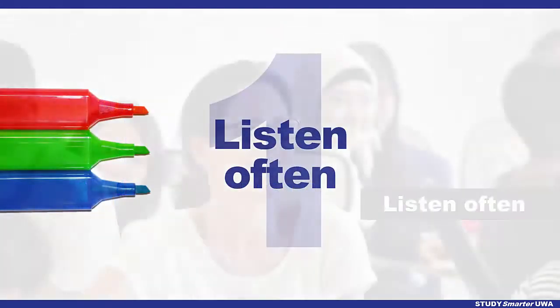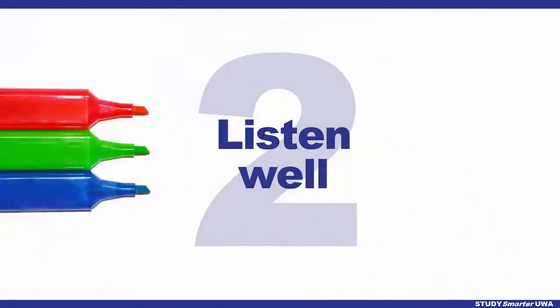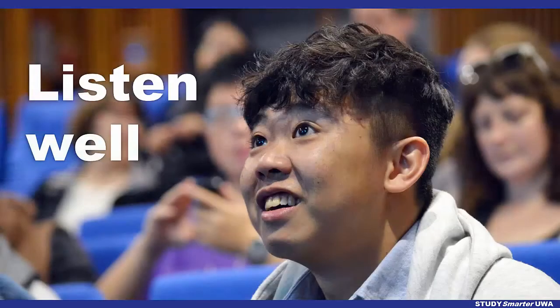Begin by listening often. Listen to English wherever you go. Next, listen well by focusing on what others say. Watch what they do and how they talk.